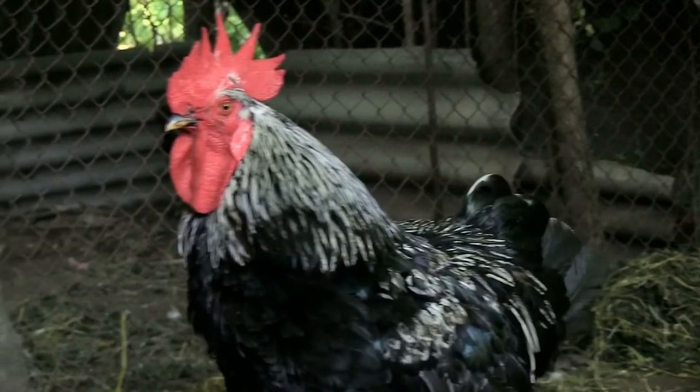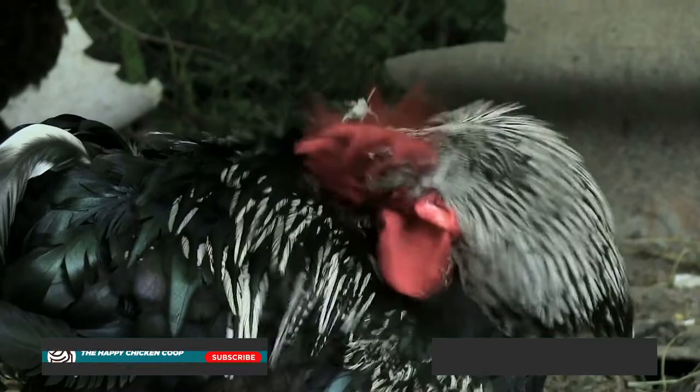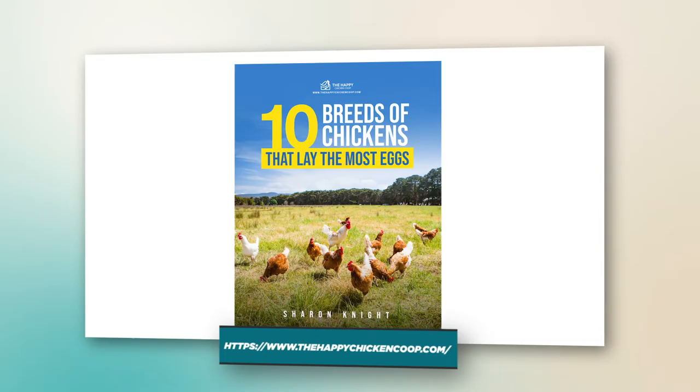Hi there, welcome to the Happy Chicken Coop YouTube channel. Thanks for joining us today. We're going to be talking about rooster spurs and everything you need to know. Before we get into that, please be sure to like this video and subscribe to the YouTube channel. Also be sure to subscribe to our website, thehappychickencoop.com. If you subscribe using the link in the description, you'll receive a free ebook on the 10 best egg-laying chicken breeds. So without further ado, let's get into it.